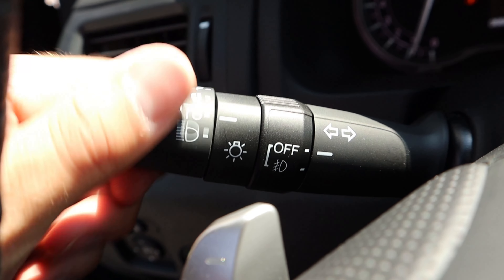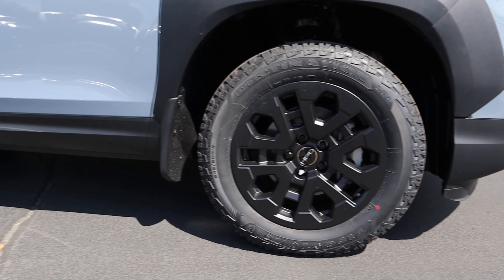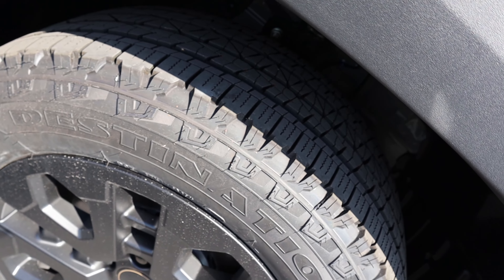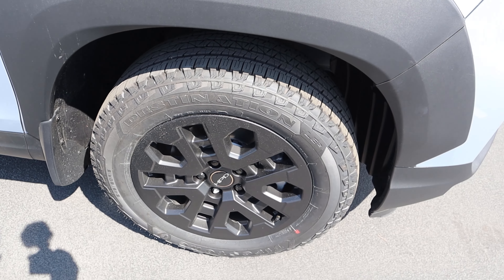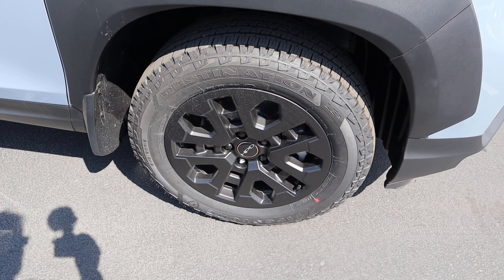Coming around the side, we've got 245-millimeter tires wrapped around 18-inch wheels, both front and rear. The wheels are all blacked out, and as part of the HPD edition you have these aggressive all-terrain tires. Here's a quick look at the front suspension. With the Black Edition package, the wheels are blacked out instead of the bronze color you'd get on a normal HPD package.